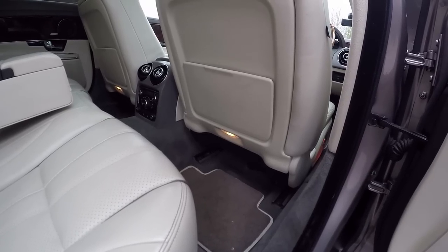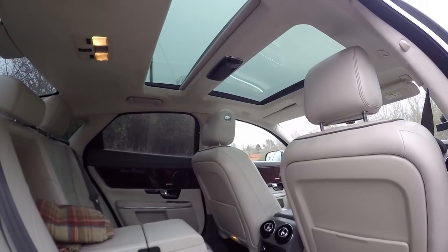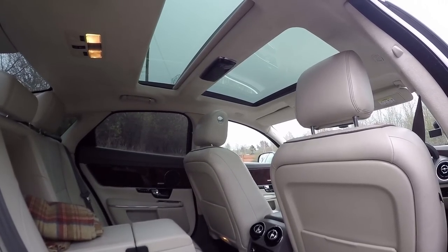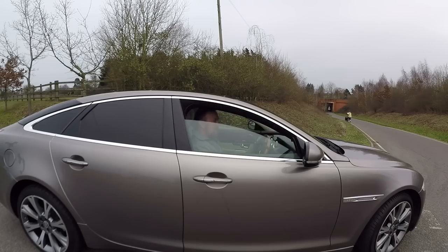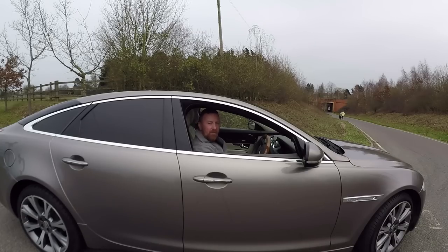There are twin sunroofs, both with blinds, and you even get a rear blind — tinted side windows and rear as well. How nice is that? But this car isn't just about the rear — it's the drivability of it too, and from in here it's beautiful.